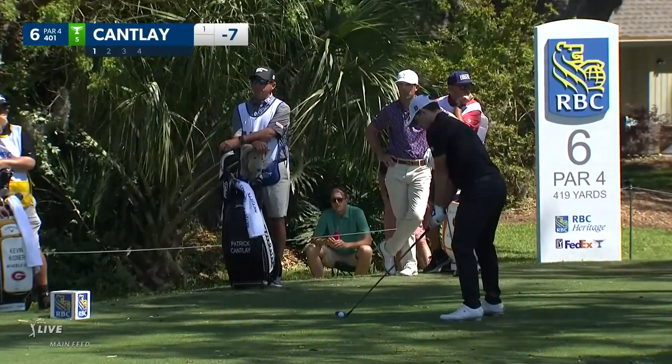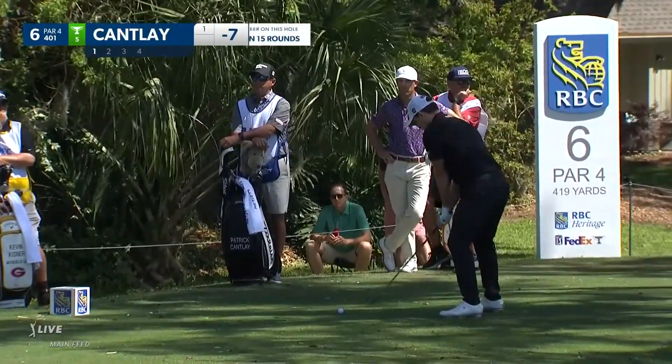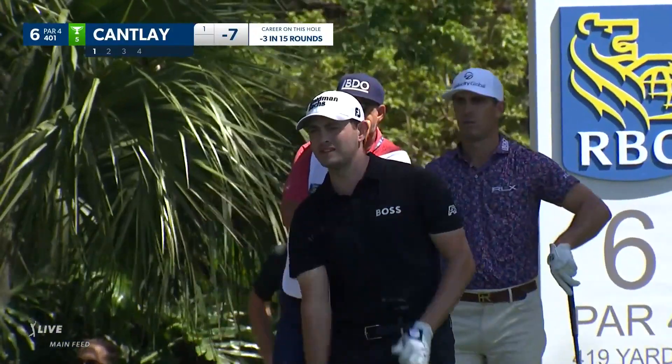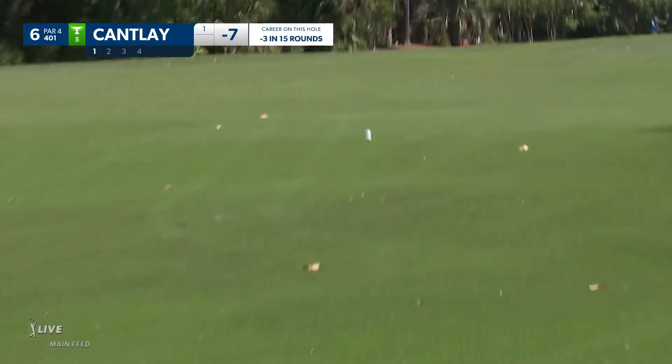Got that sand wedge pretty quick. Over at the sixth, Cantlay. Sit. Got it. It's good.